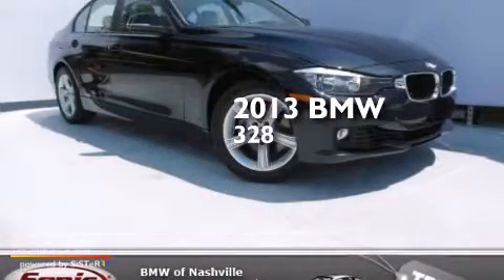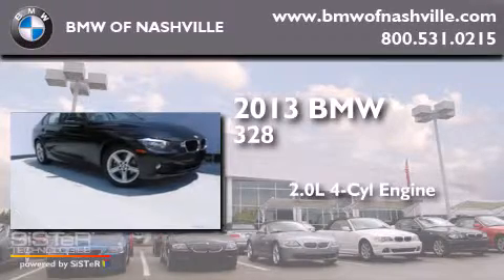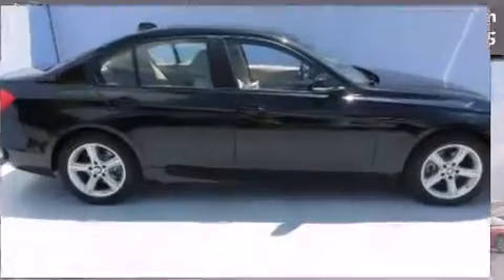This is a brand new 2013 BMW 328. It has a 2.0-liter four-cylinder engine, an automatic transmission, and all-wheel drive.